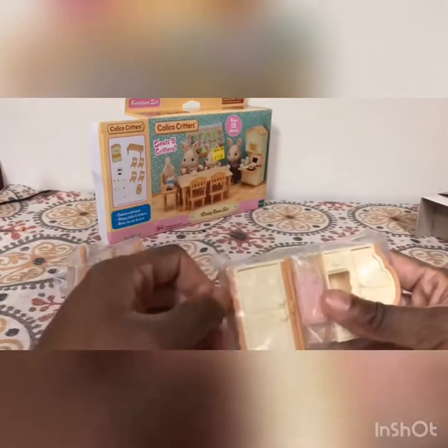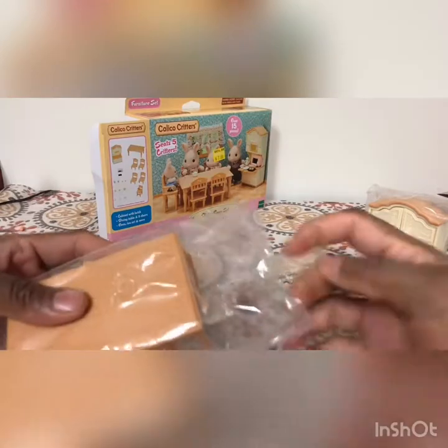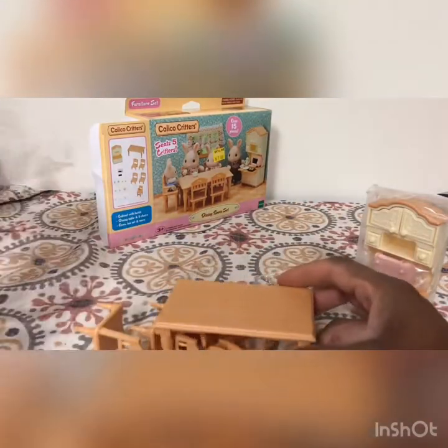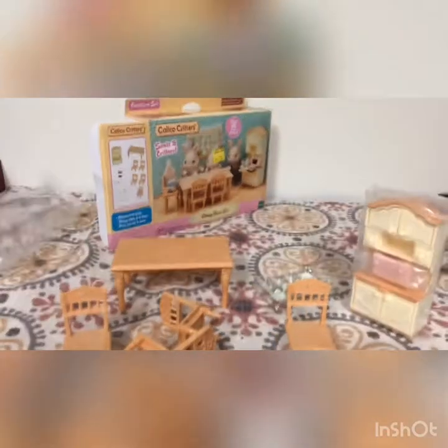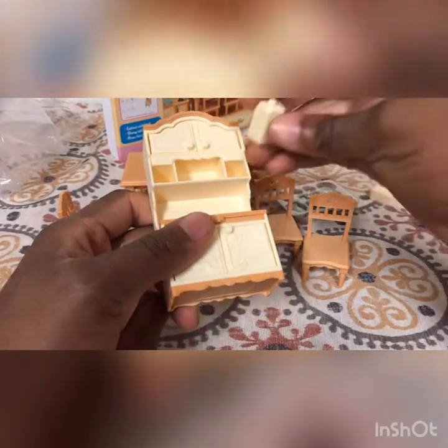Very easy to open. You get three pieces: the dining room set — I don't think I'm going to take that out of the plastic — and then you get the cabinet, which is really cool, and you get the table. Going to look it over. You get the table, four chairs, and a high chair. There's the cabinet — everything opens, this pulls out, and these drawers come out.